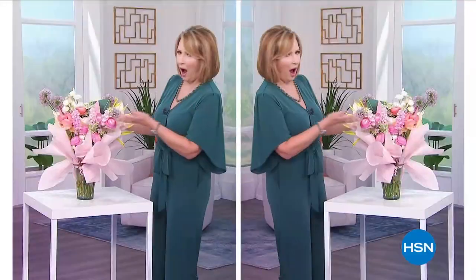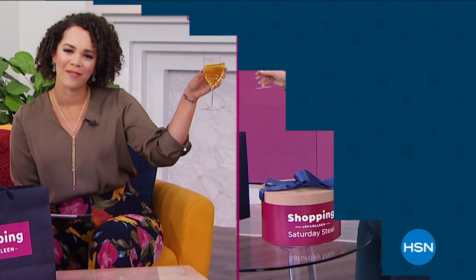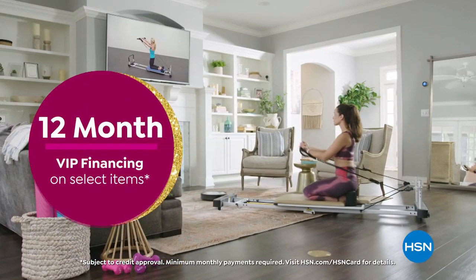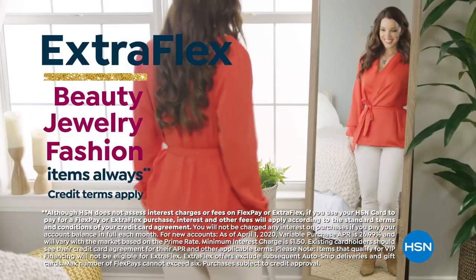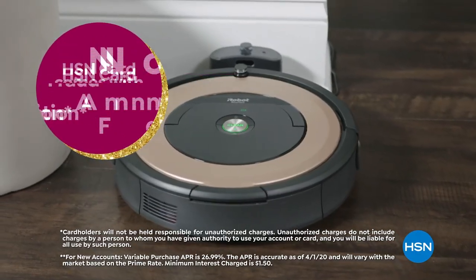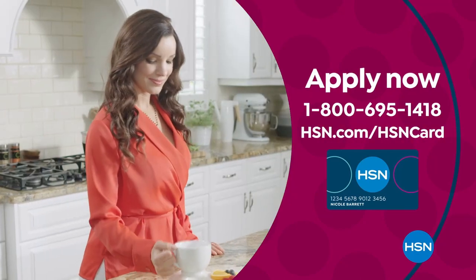Sit back, relax, and enjoy the thrill of finding something new — join Colleen Lopez for New Shopping with Colleen. Celebrate HSN's birthday with the HSN card: 12-month VIP financing on select items, extra flex on beauty, jewelry, and fashion purchases all day every day, plus an exclusive VIP savings event on July 24th. Fraud protection, no annual fee. Apply now and instantly get $40 off when you're approved. Call 1-800-695-1418 or visit hsn.com/hsncard.